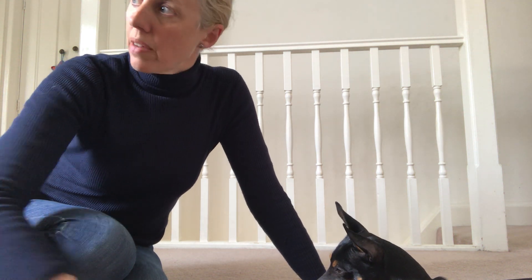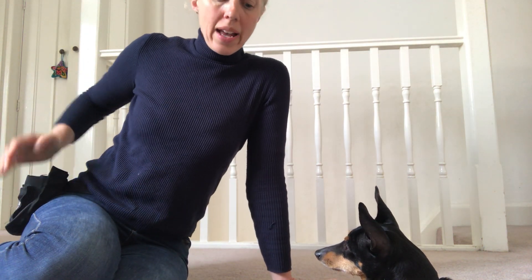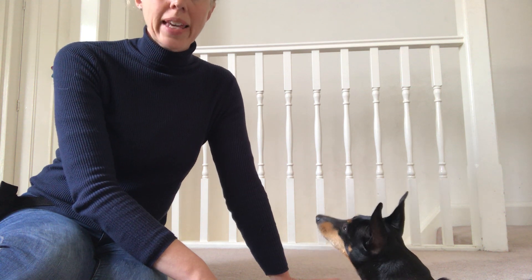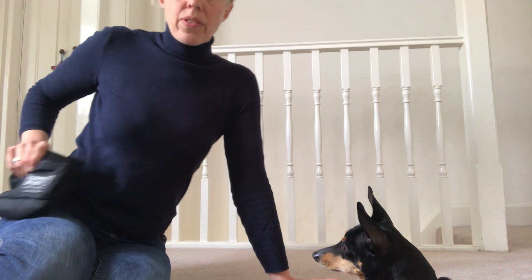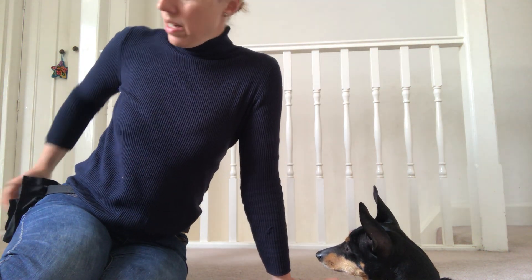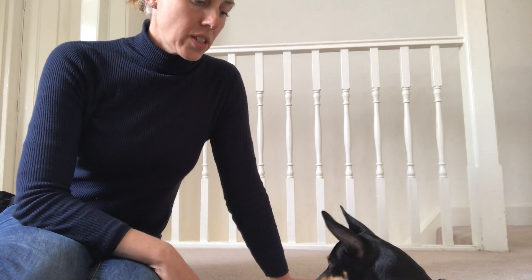I'm going to show you with Uma. I've got Caleb sitting over here, so I'm going to be giving him treats for just staying there as well. It's important to have your treats somewhere that isn't right in front of them while you're practicing this. When you do it with a puppy or for the first time with a dog, have your treats to the side or behind you in a pot or treat bag, because they will be tempted to look at the treats.